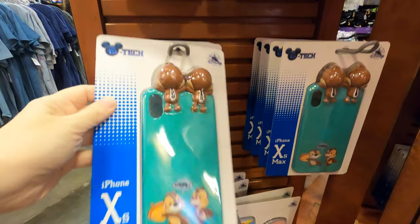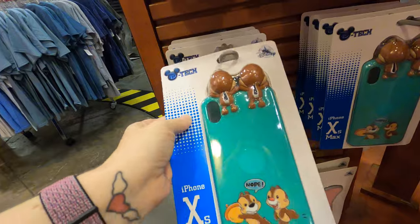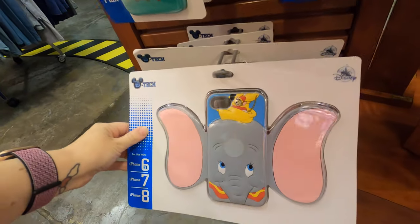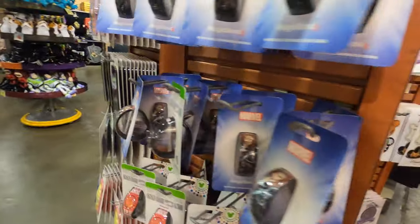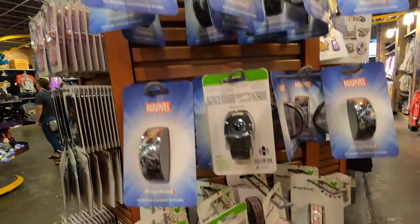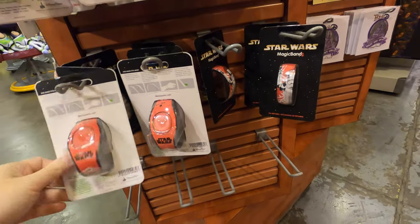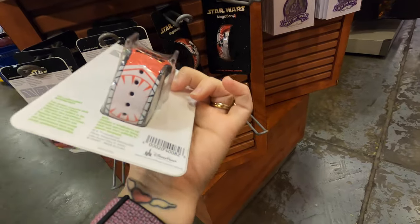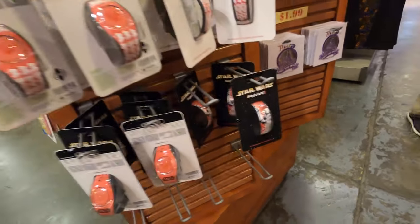Over here we have the rainbow with Mickey, and Chip and Dale - there's their butts, there's their faces! Okay there's a jumbo set of ears - carry some ears with you! Magic bands on the side for eight dollars - Marvel, a Minnie Mouse one, Star Wars red, and a red Stormtrooper one - all marked down to eight dollars.